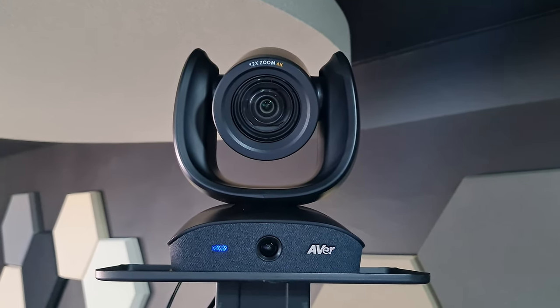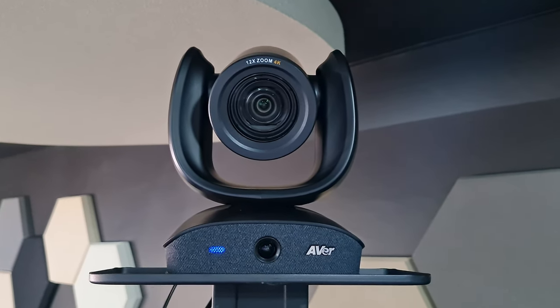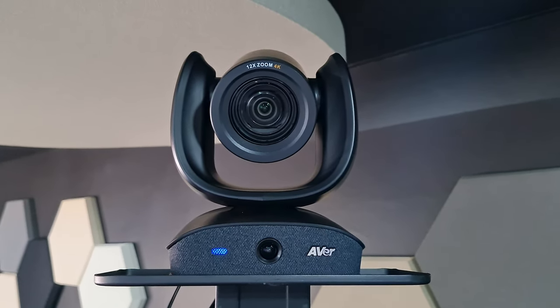We have PoE+, USB, HDMI out, audio in, as well as RS-232 control on this unit.